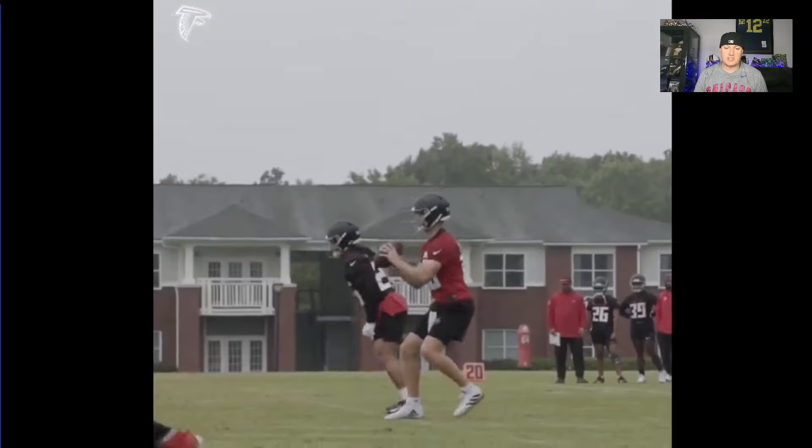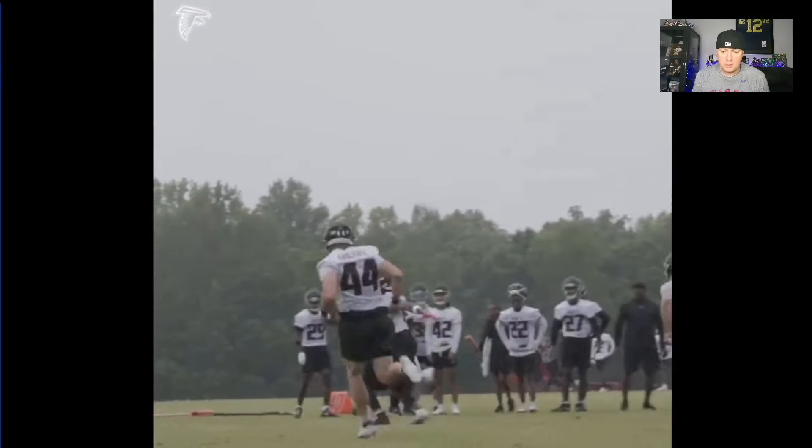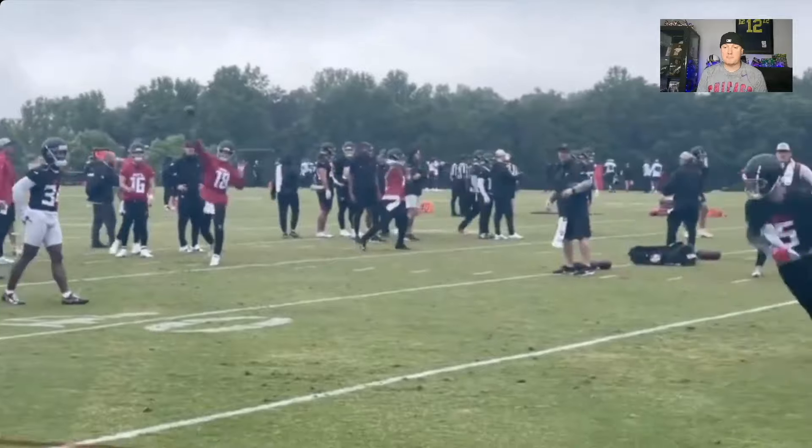Here's the big one. The extension, the reach, the grab. This one's from yesterday — we covered this one at nauseam yesterday, but I threw it in there because Drake London's been going off in practice.